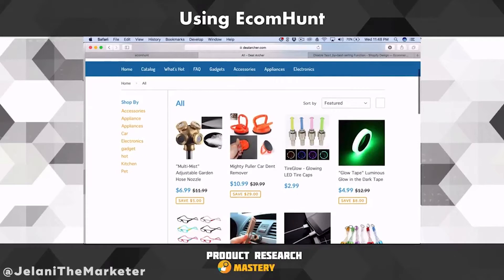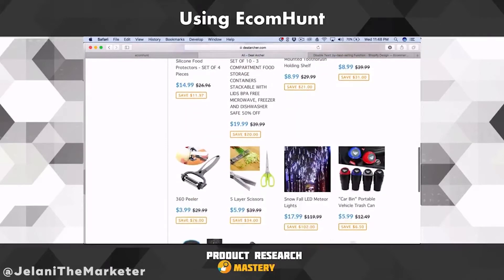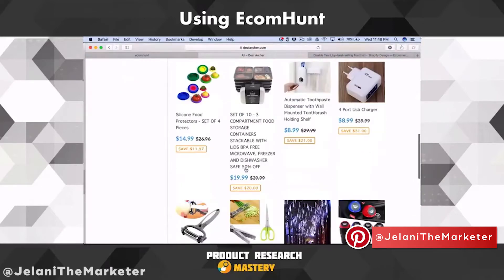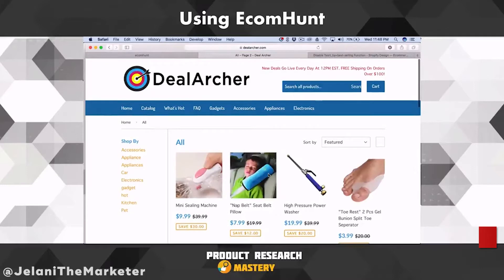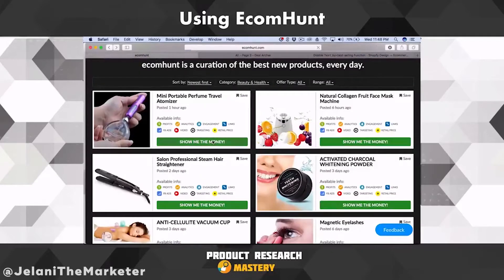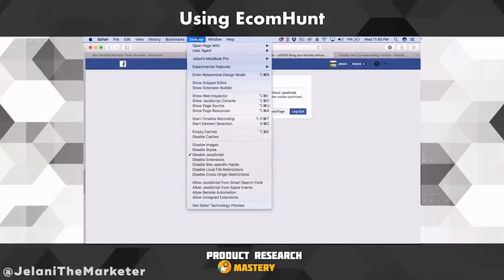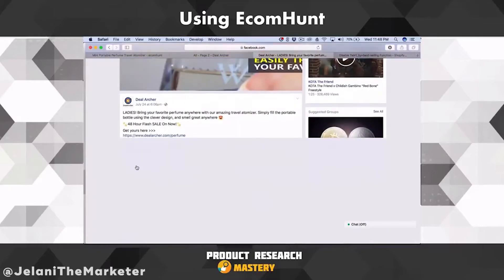That's actually their best sellers — they weren't trying to deceive me, this is what the best sellers actually are. So the Multi-Mist Adjustable Garden Hose is showing up, and most of the time you'll see that the product listed on EcomHunt — like this Mini Portable Perfume Traveler — is not going to be in their top products, not even on the first page. That tells me they do a lot of volume.